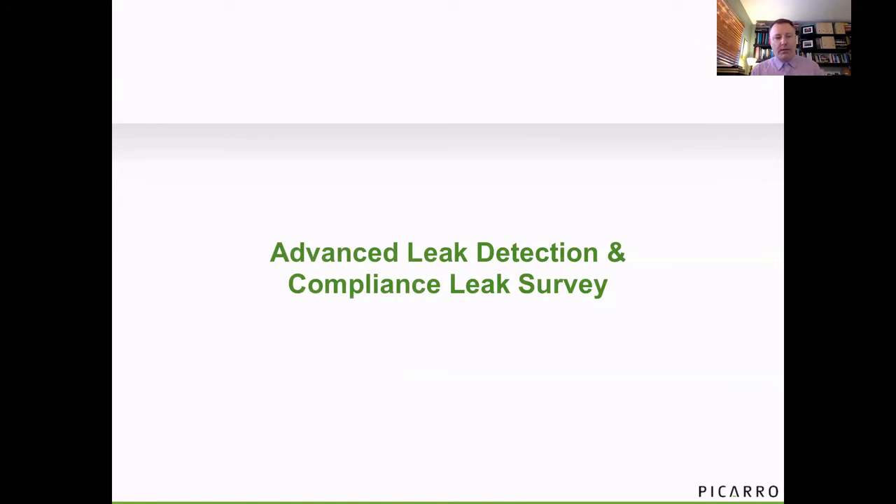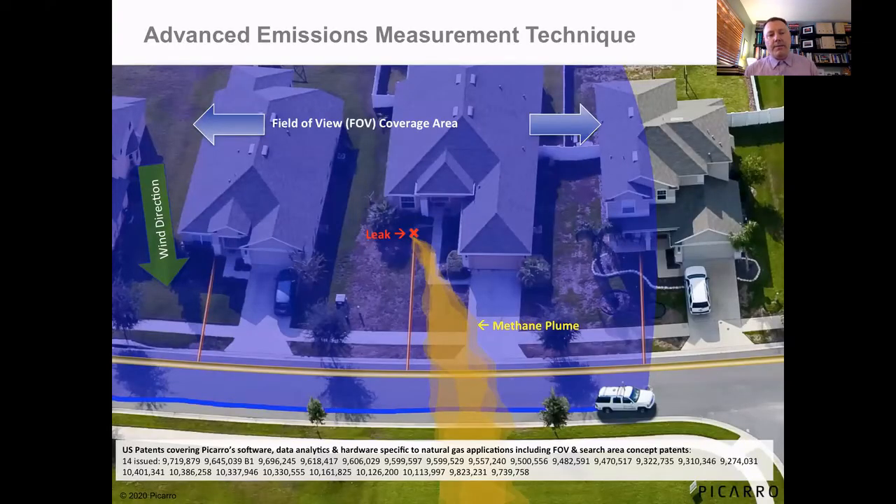So there are three applications that I'll talk about that we see commonly being used in the industry. The first is advanced leak survey. This diagram here shows the protocol that we use to collect the data. The vehicles drive through a data collection area typically at night when the atmosphere is more well-behaved and there's no traffic — we get better detection plumes in nighttime conditions.